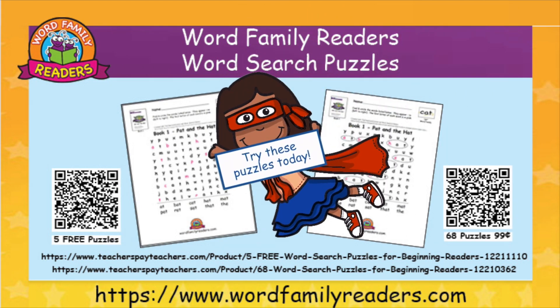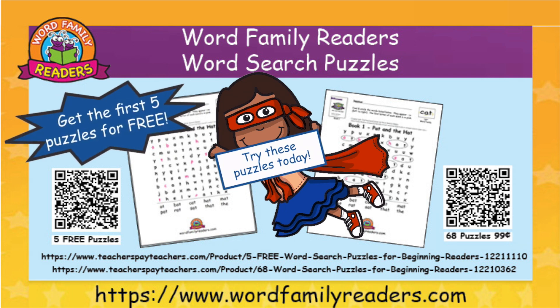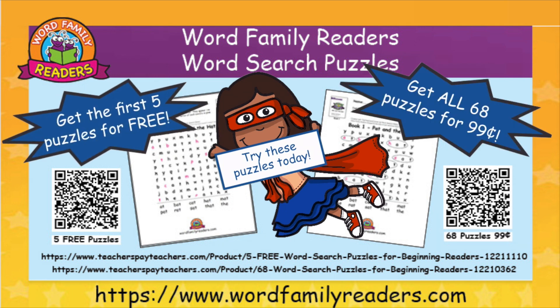Try these puzzles today. Get the first five puzzles for free, or get all 68 puzzles for only 99 cents.